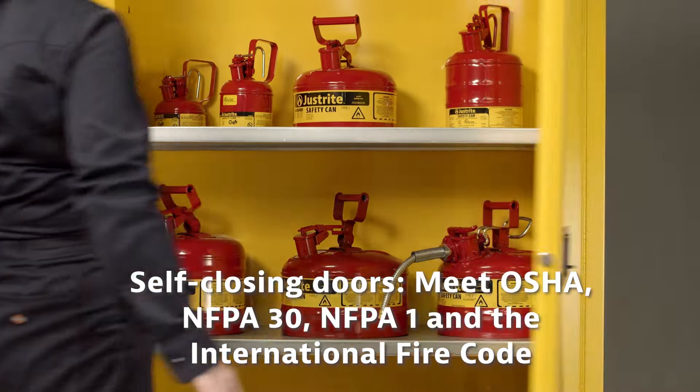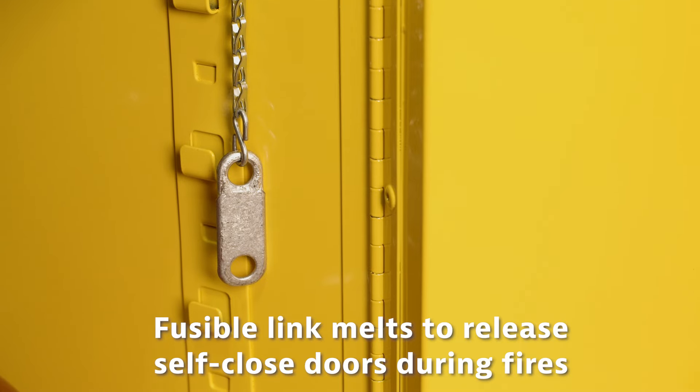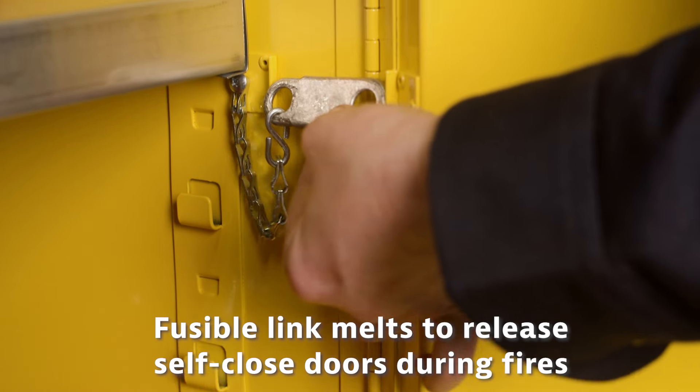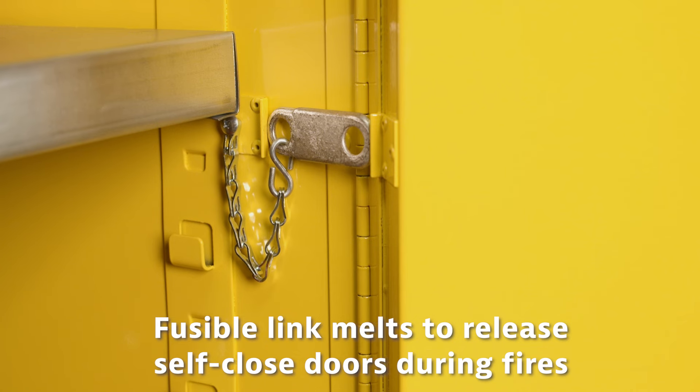Doors are available in manual or self-closing door options. Check your local fire codes or with authorities having jurisdiction to understand which type of door may be required in your area. Self-closing door models feature a fusible link that holds doors open.